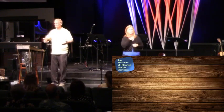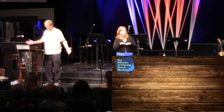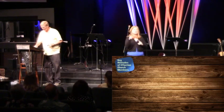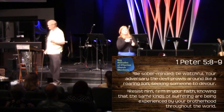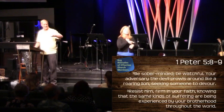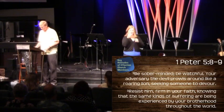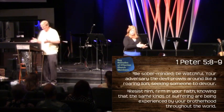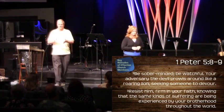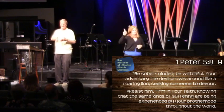The idea of forgiveness comes with a real challenge. In First Peter 5:8 and 9, Peter says: 'Be sober-minded — that's the same type of word he just used before — be watchful. Your adversary the devil prowls around like a roaring lion, seeking someone to devour. Resist him, firm in your faith, knowing that the same kinds of suffering are being experienced by your brotherhood throughout the world.' Basically he says the devil is setting those traps for you — don't step into them. Resist him, and he will flee from you.